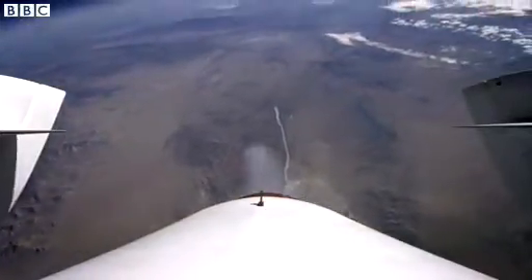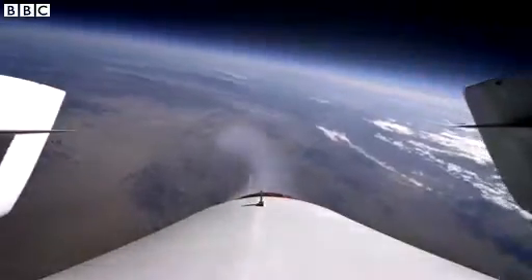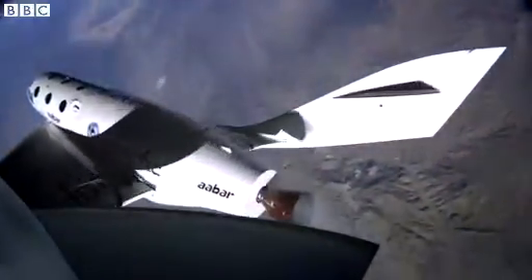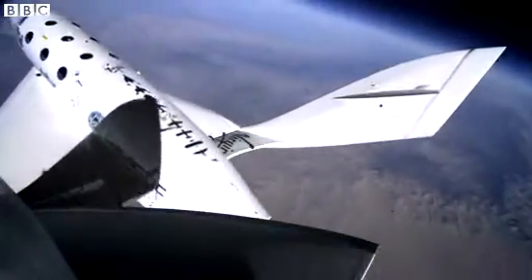The view's special enough at 69,000 feet, but the six paying passengers will actually be rocketed five times higher. They'll be able to look across the earth for 1,000 miles in every direction, weightless for five minutes. This is what Virgin thinks it'll be like inside.